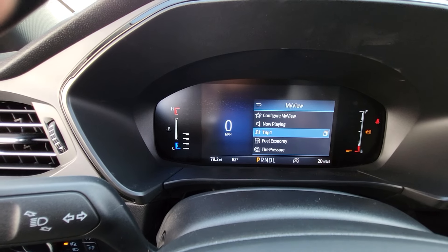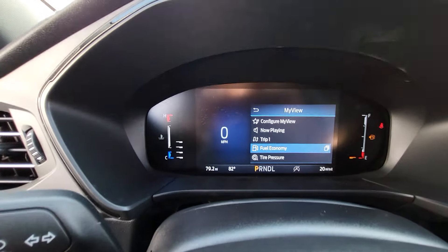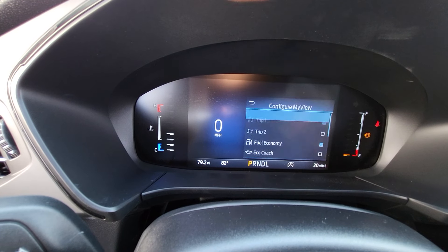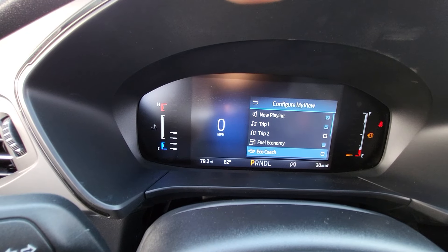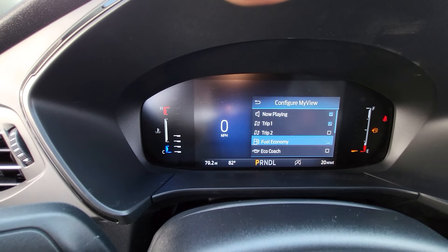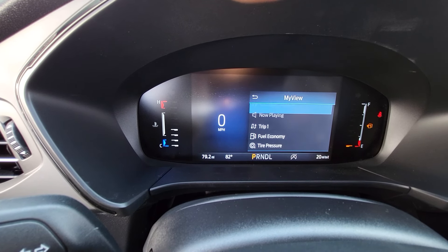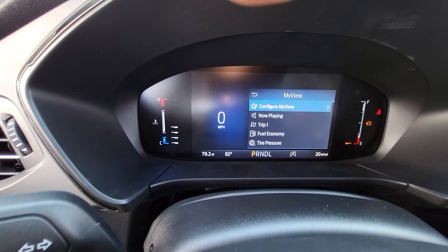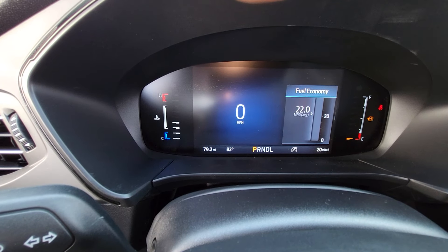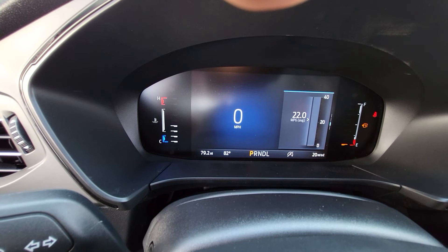My View is what I like to use the most — you can configure it. Right now we have Now Playing, Trip One, Fuel Economy, and Tire Pressure. I can hit Configure View, which lets me pick what I want. You can't pick all of them, but you decide which ones you want — if you want the Eco Coach to train you on getting the best fuel economy, you can do that. Pick your views, then hit Back. Then you just press the one you want — Hey, I want Fuel Economy. It gives you that and it'll stay on the right side.